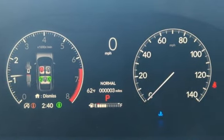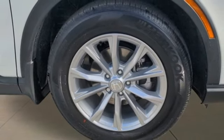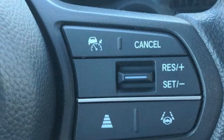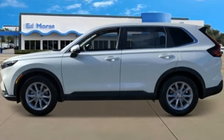It features an intercooled turbo inline four-cylinder engine, front heated bucket seats, wireless phone connectivity, external memory control, aluminum wheels, gas pressurized shocks, and a continuously variable automatic transmission. Honda has a world-renowned reputation for reliability — see what it can do for you.